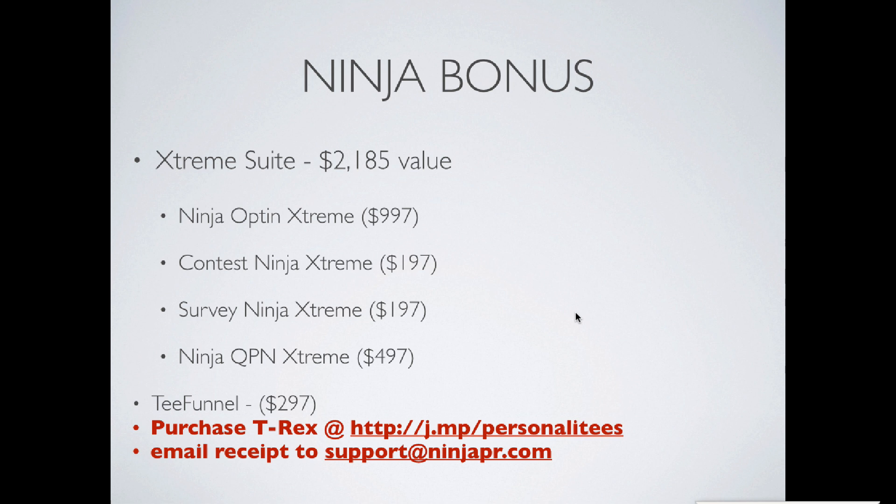The Extreme Suite also includes Contest Ninja Extreme, which integrates with Optin Ninja Extreme; Survey Ninja Extreme; and Ninja QPN Extreme. The Ninja QPN Extreme is essentially a mobile marketing suite that allows you to give people discounts and offers through their mobile device, and requires them to share and also opt-in to your Ninja Optin Extreme list to claim the offer.